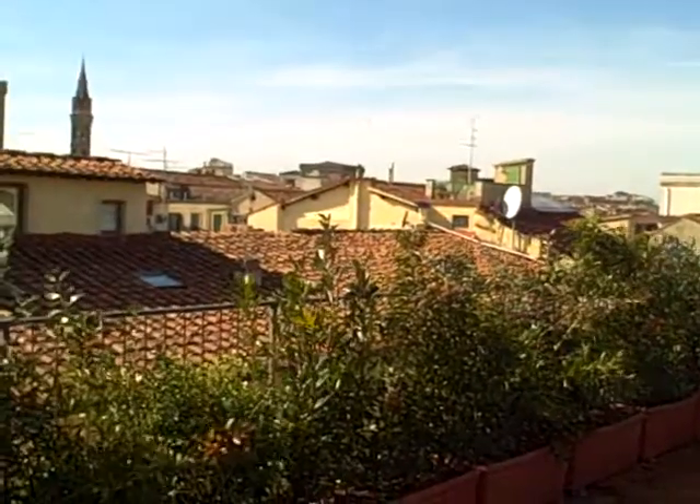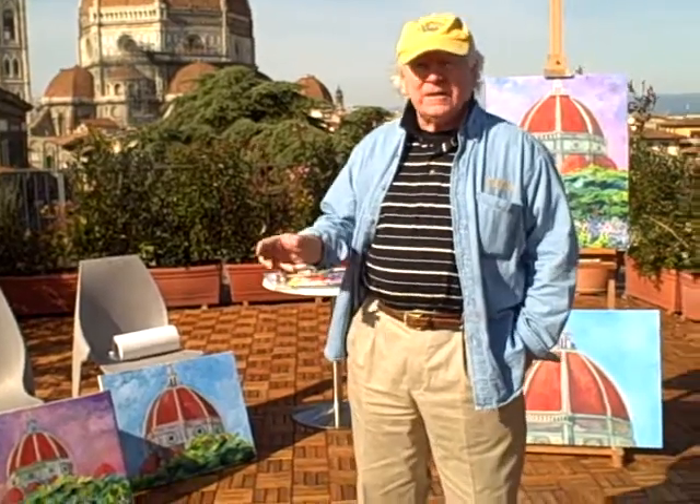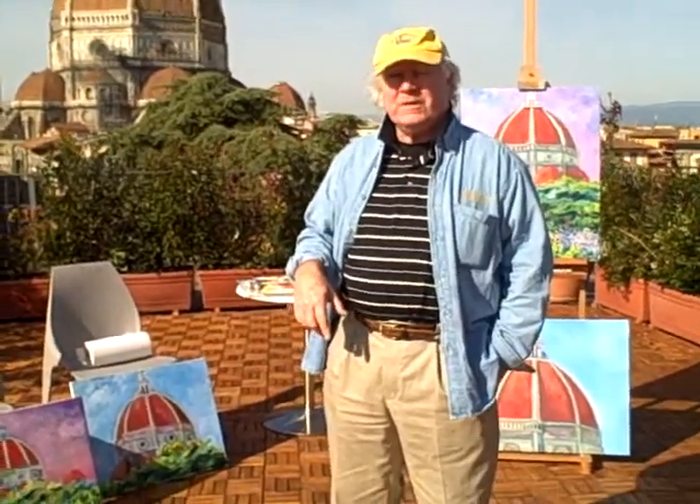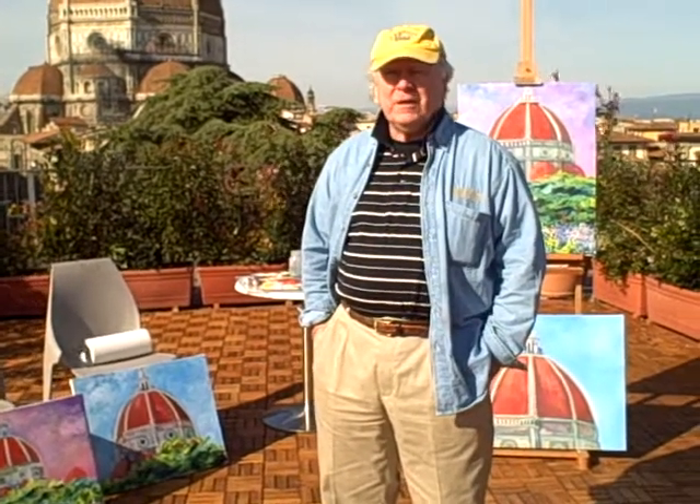When I first got back here I wasn't sure what I was going to paint because I just finished two very large paintings — a 7 by 15 foot Tuscan scene which I actually started last year in a studio downstairs and finished in our home in Sarasota, and also right before we got here I finished another 7 by 15 foot Alaskan, an American landscape.